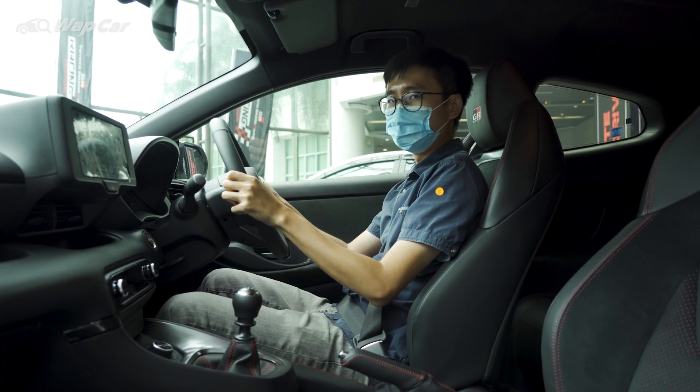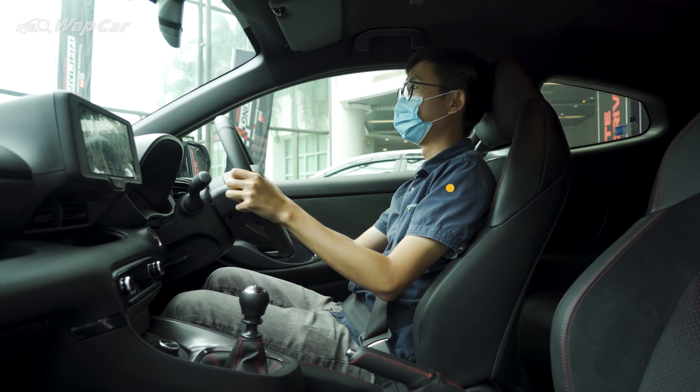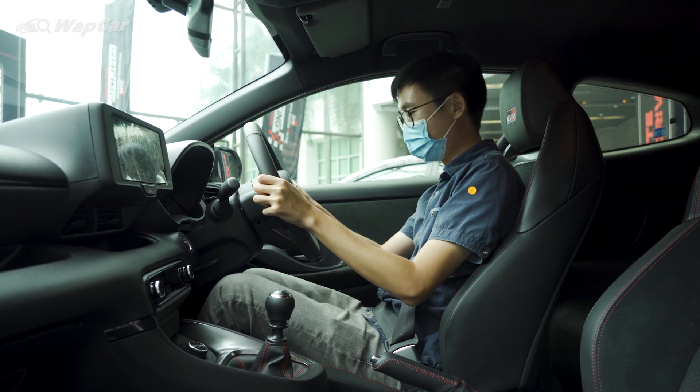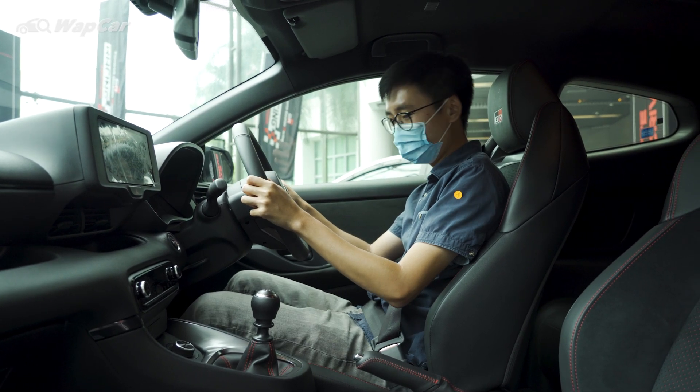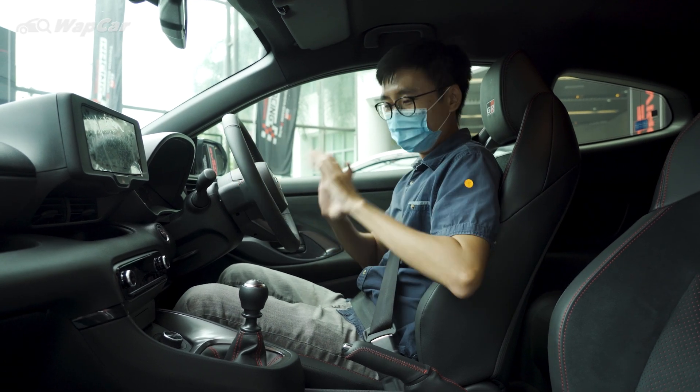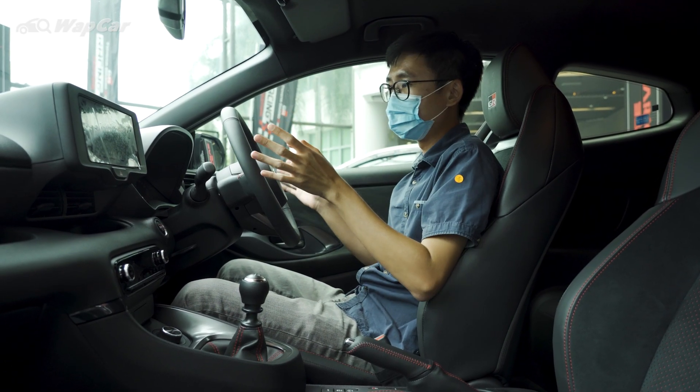My first impression sitting inside the GR Yaris — I can tell you that the driving position is spot on. It's absolutely perfect. Pedal position is amazing. I can't wait to drive this thing. But okay, back to the car and all the cool stuff in here.